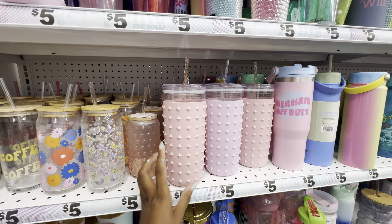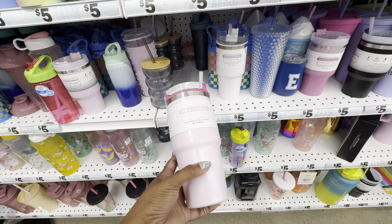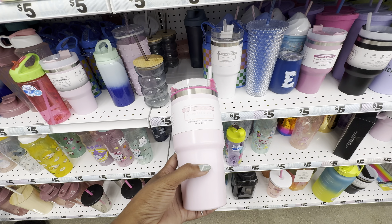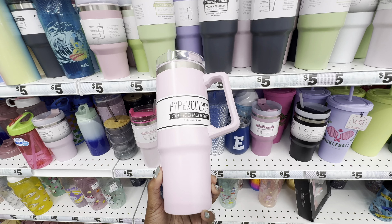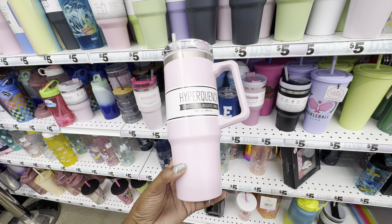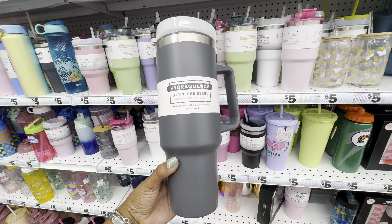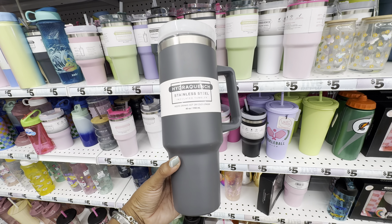The Five Below Stanley dupe cups come in four total sizes — 20 ounce, 30 ounce, 40 ounce, and their giant one which is either 74 or 64 ounces. The 30 ounce comes in pink, yellow, blue, and purple — so many beautiful colors. The 40 ounce comes in a multitude of colors such as dark gray, three different shades of blue, three different shades of pink, three different shades of green, and two different shades of gray, as well as tumblers with printed graphics.